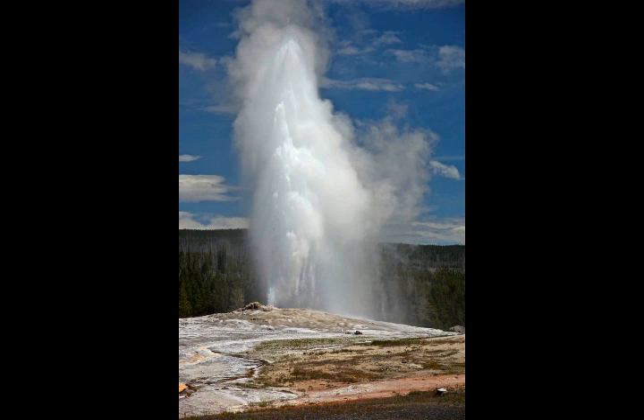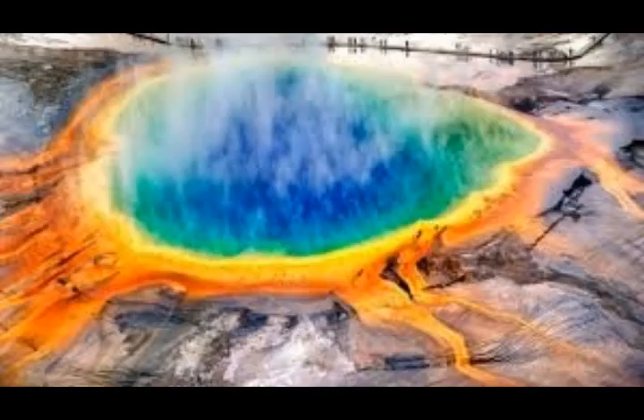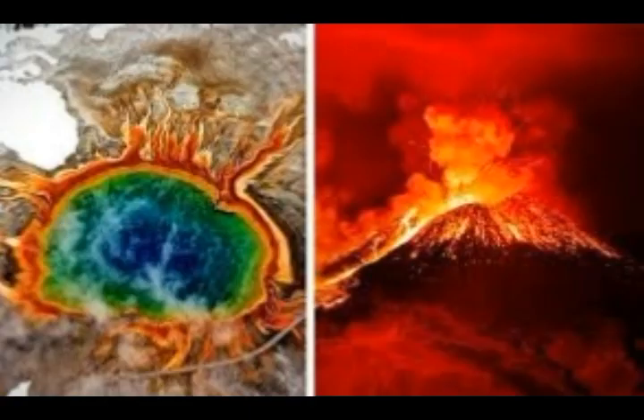Yellowstone is one of the roughly 20 supervolcanoes on Earth. It has over 10,000 hydrothermal areas, and over 60 percent of the world's geysers are located there. The last large eruption at Yellowstone was 640,000 years ago, ejecting about 1,000 cubic kilometers — or 240 cubic miles — of volcanic material, creating the Yellowstone caldera. For scale, Mount Tambora in 1815 erupted about one-sixth of that amount.